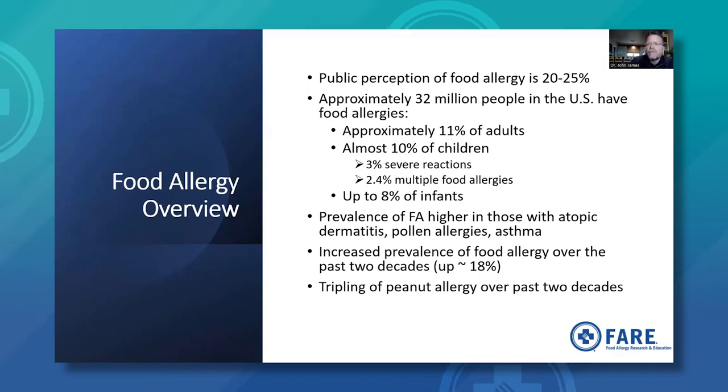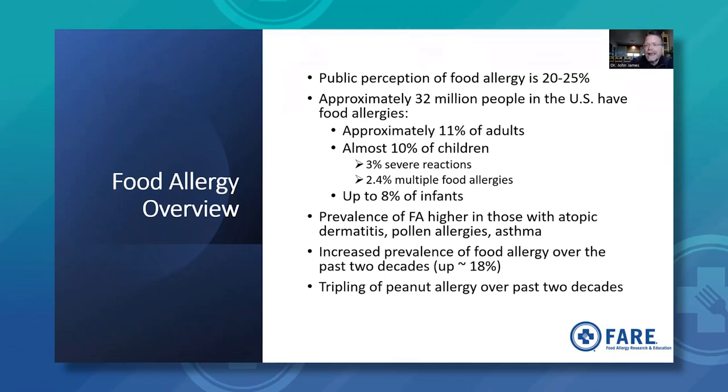The public perception of food allergy prevalence is about 20 to 25% of the population. In reality, approximately 32 million people in the United States have food allergies — much less than that 20 to 25%. Approximately 11% of adults have food allergies, 10% of children, and 3% of those are severe reactions. About 2.4% of children have multiple food allergies, and up to 8% of infants under two years of age have food allergy. There is an increased prevalence over the past two decades, including a known tripling of peanut allergy, which is now about 2% of the U.S. population.